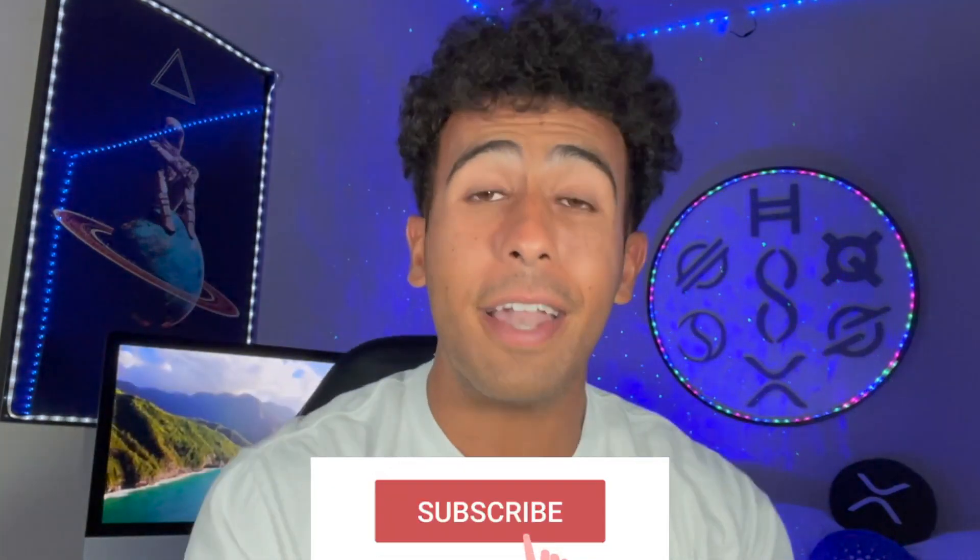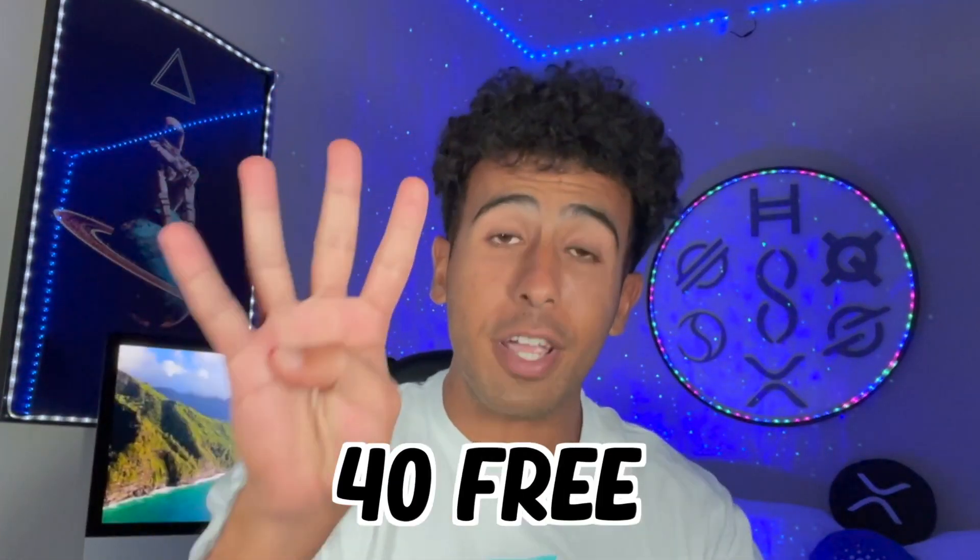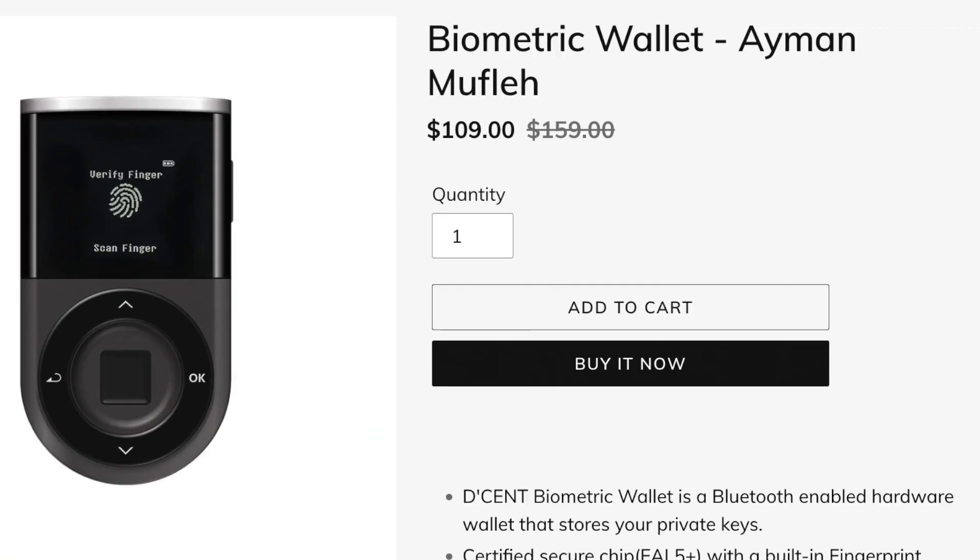Destroy the like button, make sure you join us, make sure you subscribe. And there is an amazing promotion today — you're going to get 40 free HBAR. You heard that right. You will all get 40 free HBAR if you buy a decent wallet using the links down below.